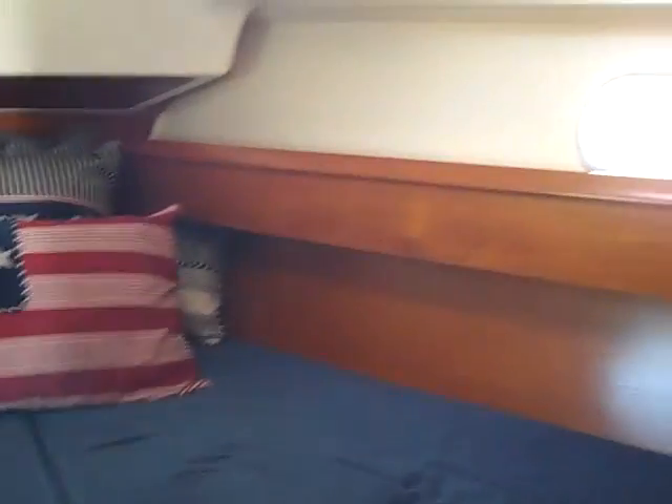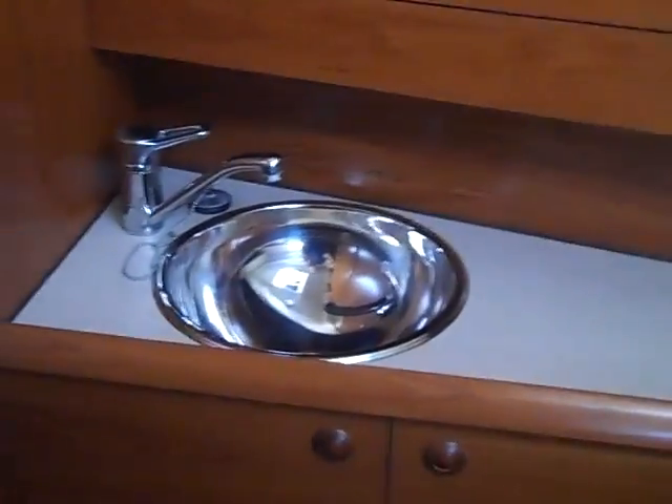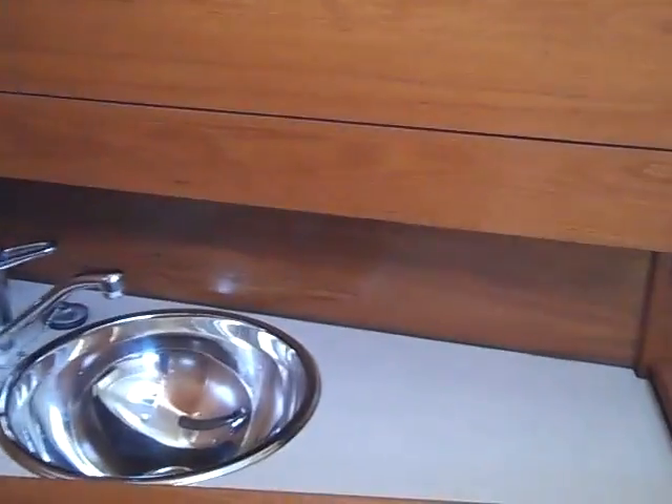This is the forward v-berth. We have double hanging stowage lockers here, lots of shelf and cubby space all around, and just behind the door you have its own sink and vanity — a private sink and vanity right up here.